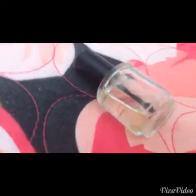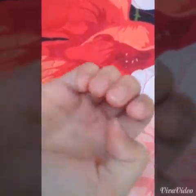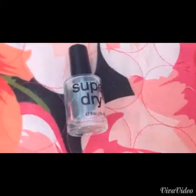I like to use cuticle oil because I feel like it's super good for your nails. The finished look after I do that is this — my nails are just really squared. Then I like to apply nail polish and I'm using the Wet n Wild Tickled Pink, and finish it off with a clear coat.